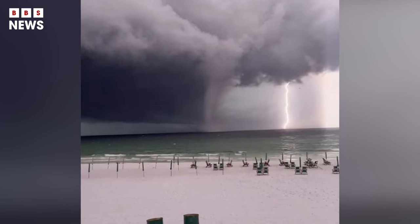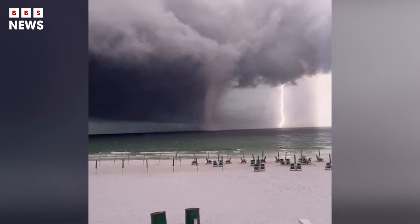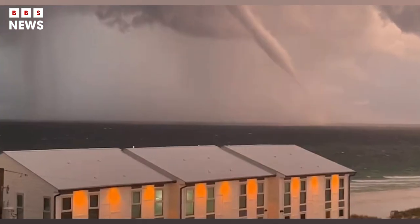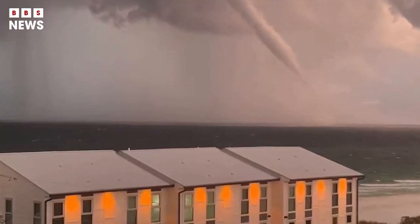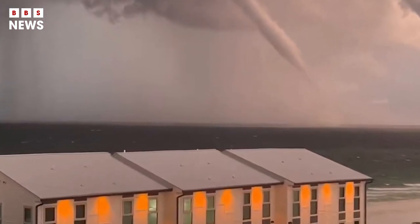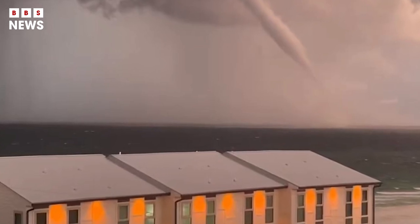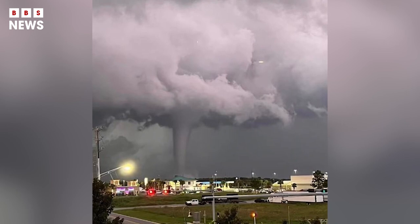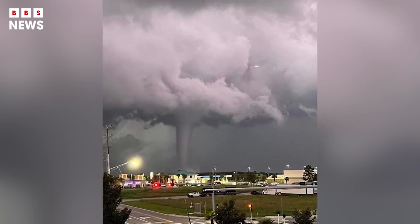The water spout can be seen swirling around in the sea, with giant grey clouds spewing from its tops and lightning cracking in the sky around it. It looks like this was a legitimate tornado over water formed by a supercell thunderstorm, not a weak water spout spun up from a rain shower.